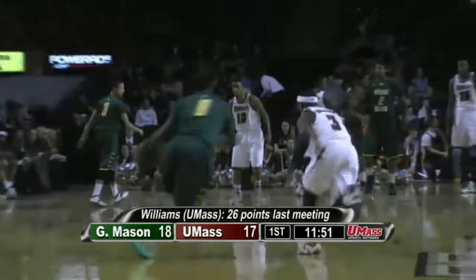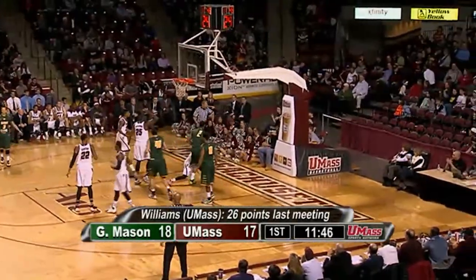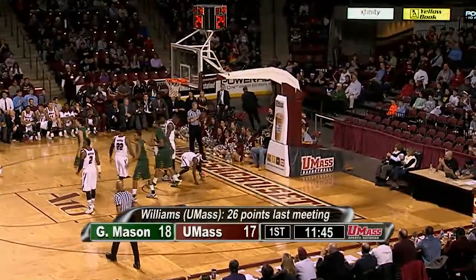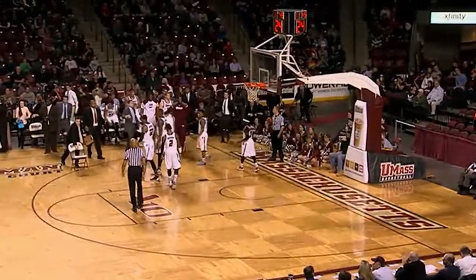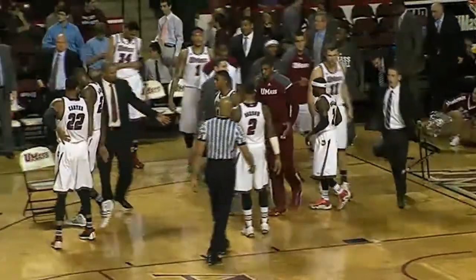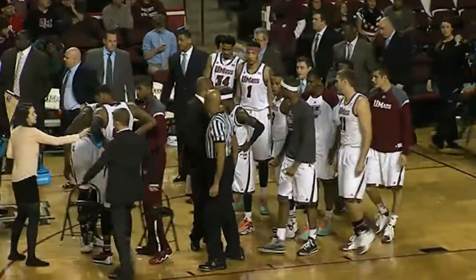Allen underneath, pass to Williams — had it knocked away going out by Chaz Williams, but out of bounds. I don't know if you'd credit him with a block, because Chaz almost got his hand on the ball before a shot attempt by big Johnny Williams. George Mason will keep it when we come back.